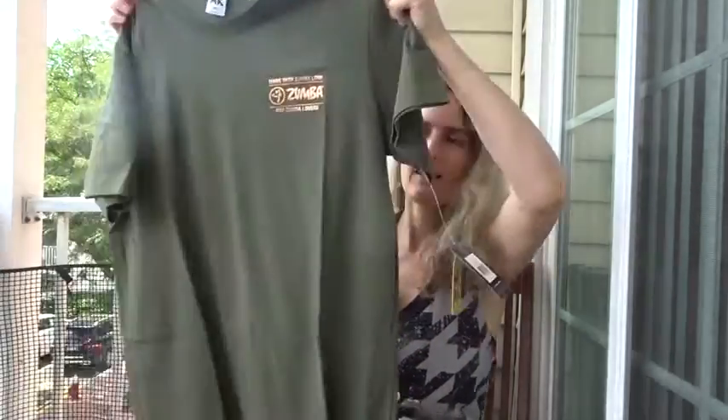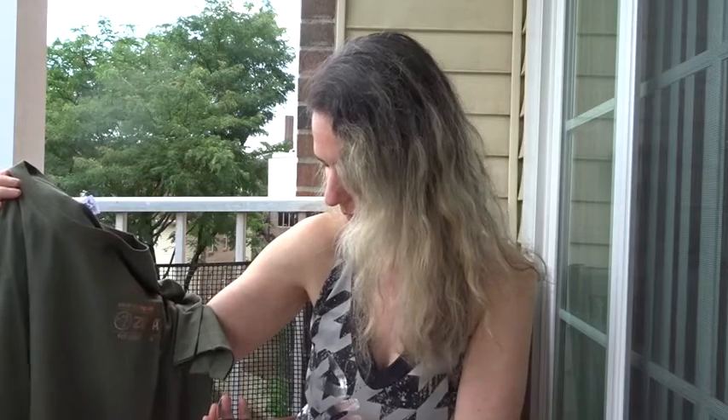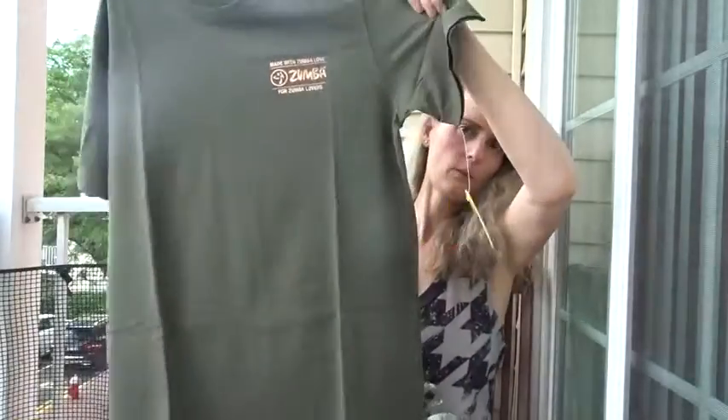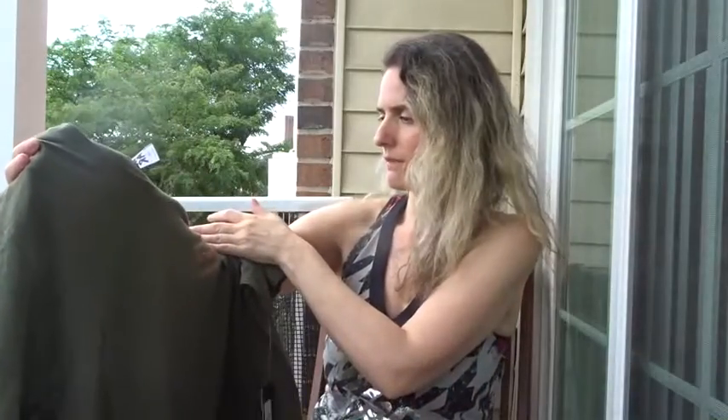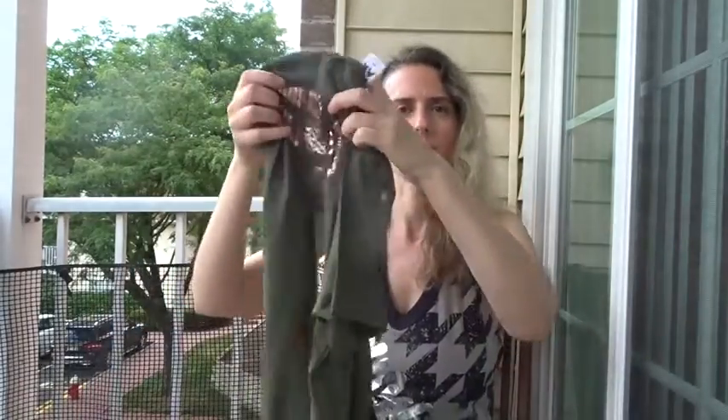There is a sizing issue. This one is a medium/L. I wear mostly small, but I need more room because when I wear it while dancing I feel more relaxed - I don't want to feel tight. This is the basic seaweed green tee - it says 'Made with Zumba Love' for Zumba lovers on the front, and Zumba on the back.